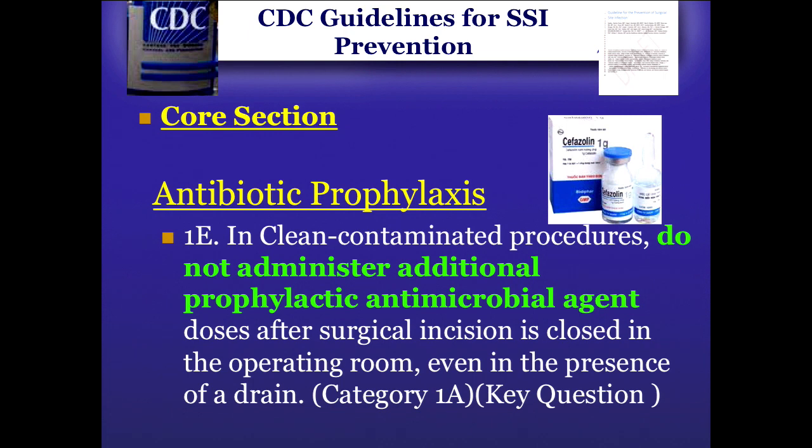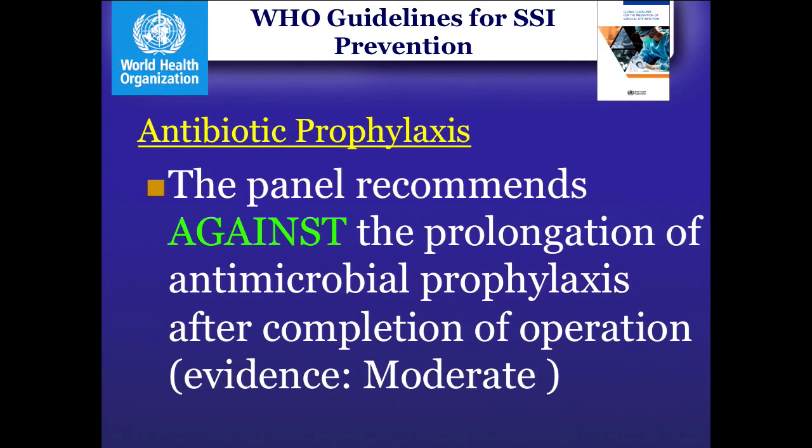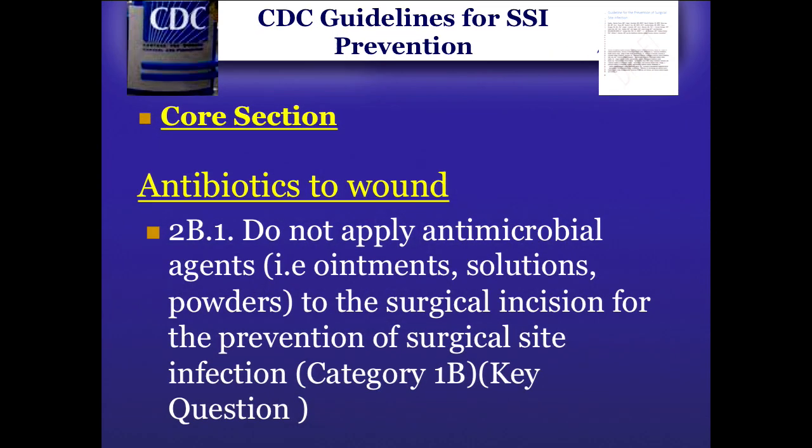Do not administer additional prophylactic antimicrobial agents after the surgical incision is closed — CDC Category 1A recommendation states one antibiotic is enough. This is being heavily debated in the United States. AAHKS published a statement saying the evidence for total joint arthroplasty is not yet there, and to continue doing what you think is right for your patients. AAHKS is sponsoring a randomized prospective study to address whether three doses or one dose is needed. At this point, it is unknown. They are recommending against prolongation of antimicrobial prophylaxis.